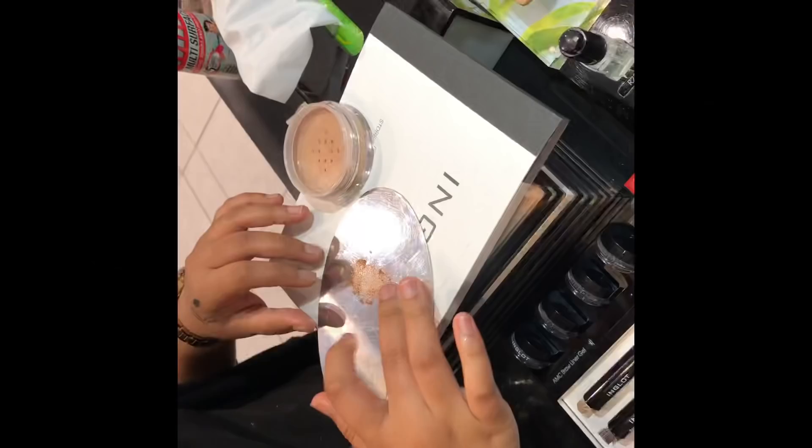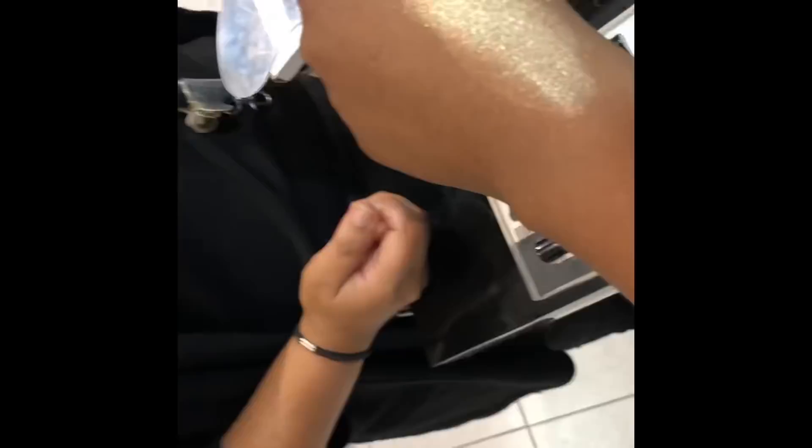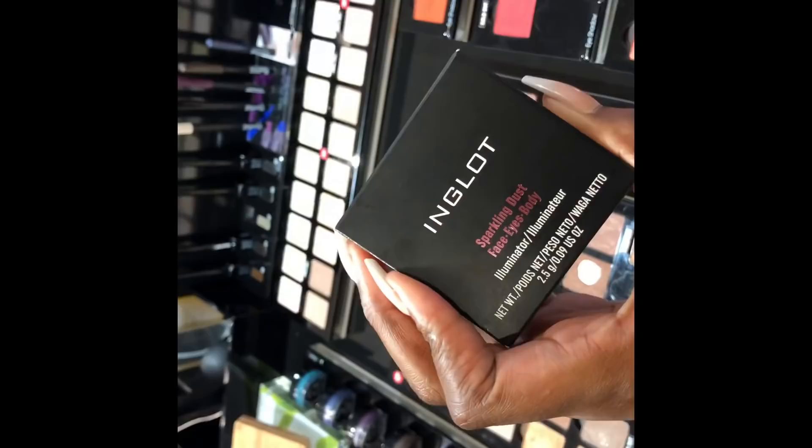The next thing I'm going to be getting is some highlighter - this is from Inglot. I am always wearing this but unfortunately I ran out. Look at how stunning this is! I am going to put it in a tutorial so you guys can see how stunning it is. It's called the Inglot Sparkling Dust and it's in the shade 03. I've never tried anything from Dior so I'm going to try some Dior today.